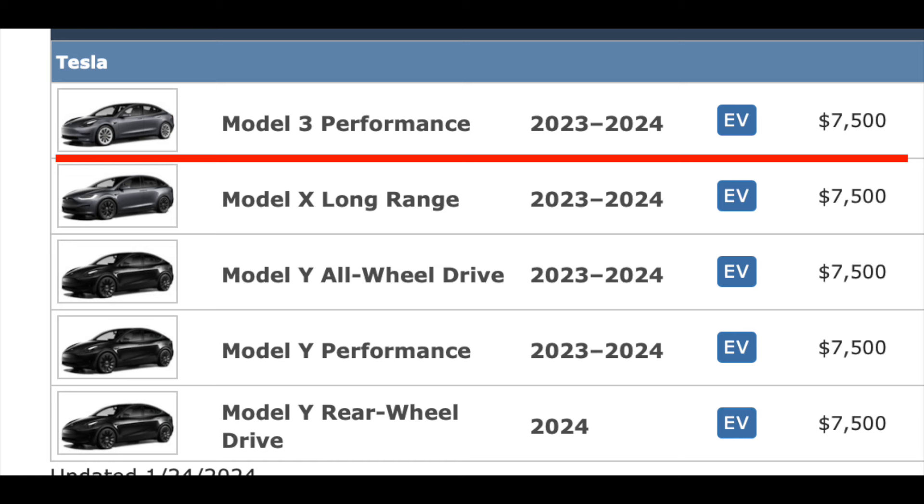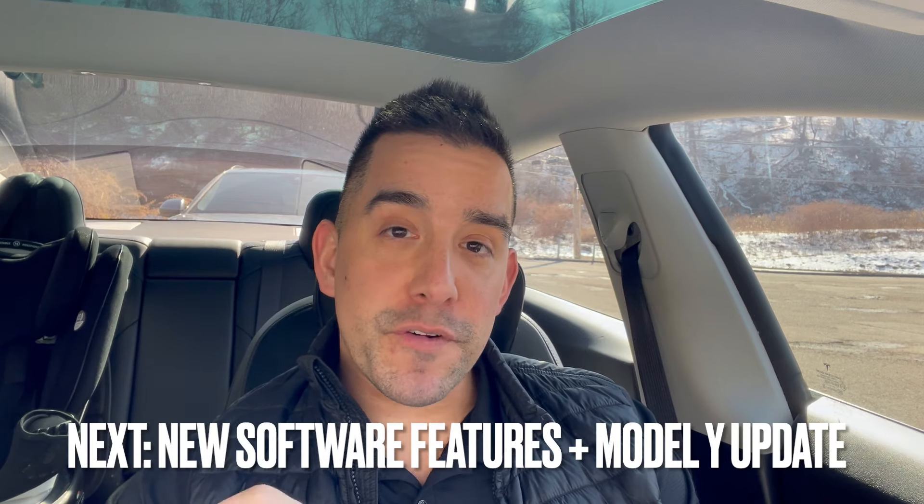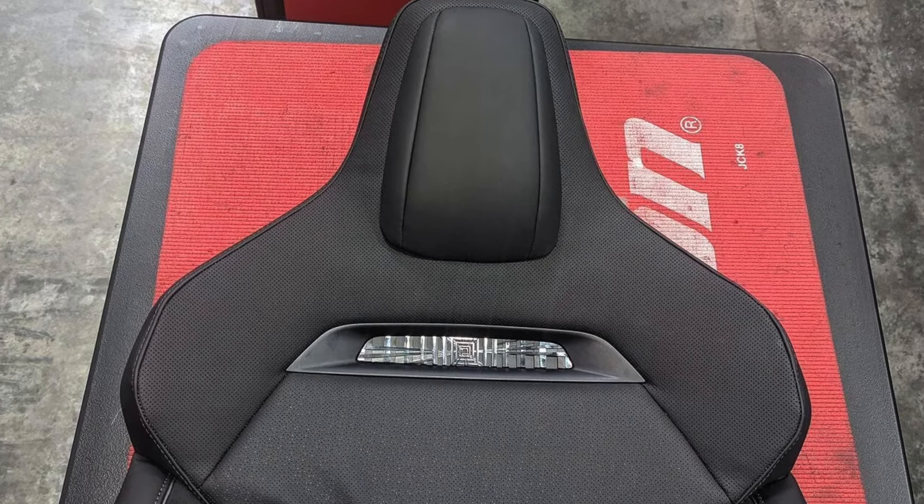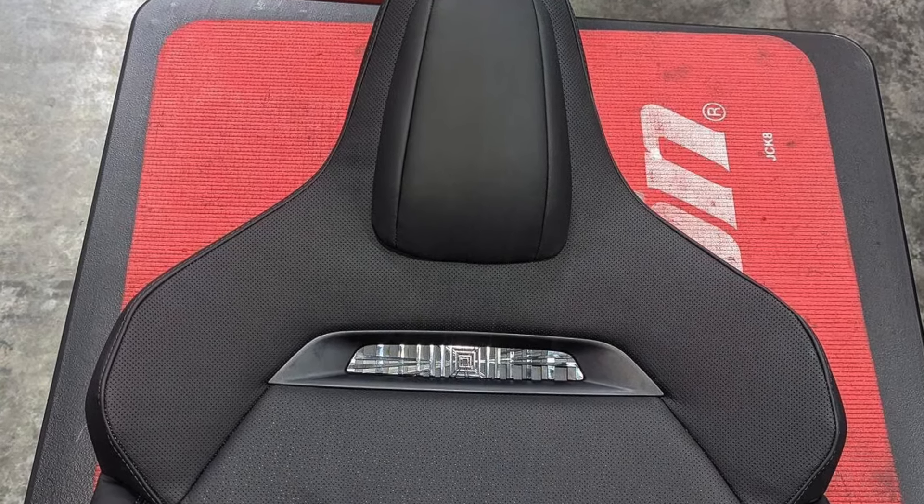The new Model 3 Performance: one, qualifies for the full EV tax credit; two, will have a new front bumper design with a front splitter; three, will have unique bucket seats seen on leaked images; and four, will be a completely unique vehicle. Tesla themselves have said this is going to be a very special Model 3.